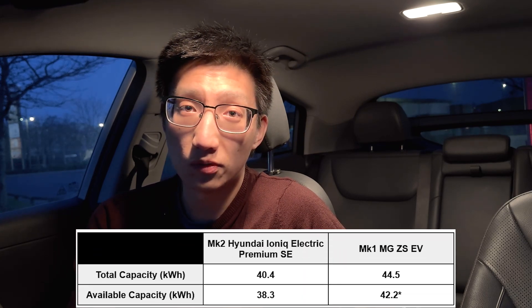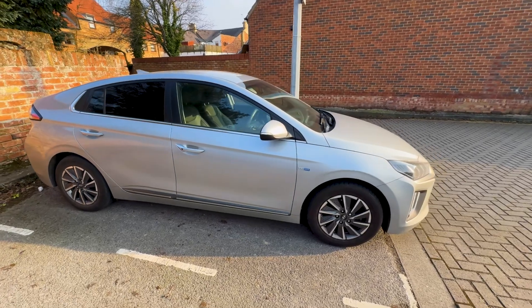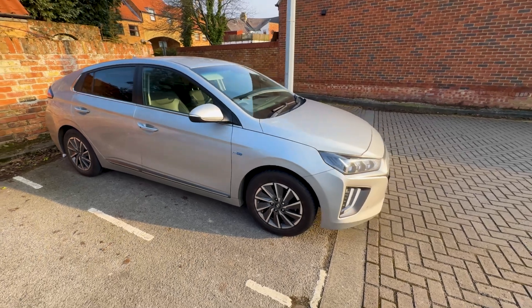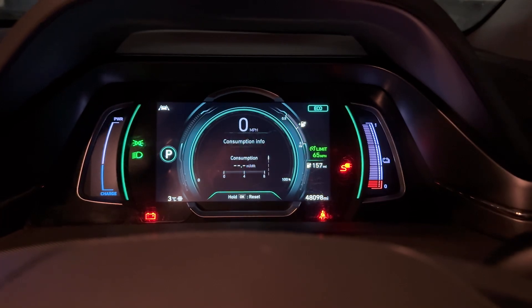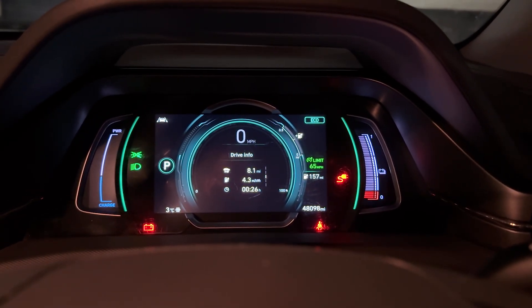Welcome back to KC Talks EV and it's finally time to complete the range test on my Hyundai Ioniq Electric. For context, this vehicle has a 38.3 kilowatt hour usable capacity, which is less compared to my 42.2 kilowatt hour usable capacity I calculated with my MG ZS EV. But there are a couple of things in my favour: this vehicle is significantly more aerodynamic, and as standard it's fitted with a heat pump, which is going to improve winter range quite significantly.